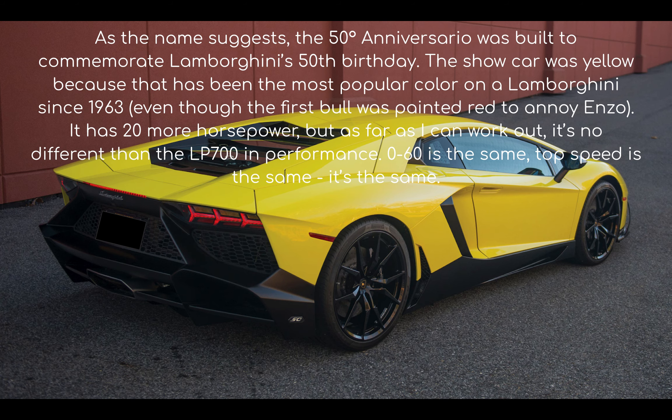As the name suggests, the 50th Anniversario was built to commemorate Lamborghini's 50th birthday. The show car was yellow because that has been the most popular color on a Lamborghini since 1963, even though the first bull was painted red to annoy Enzo.